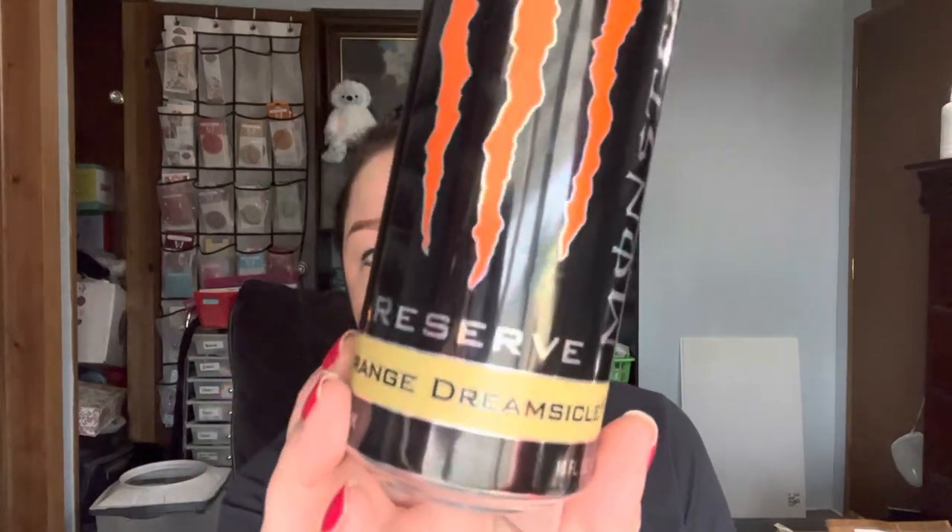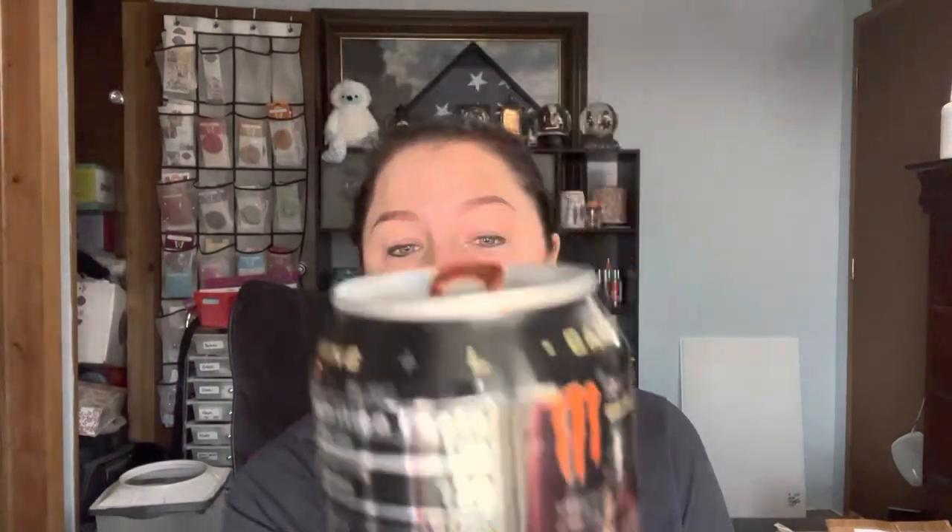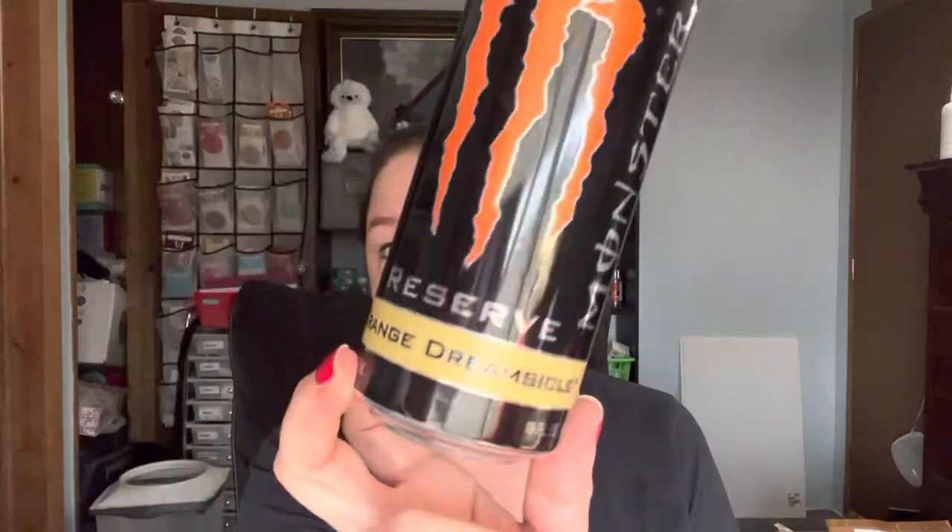Look at this — it's Orange Dreamsicle Monster. Yes, I like monsters and I know they're not healthy, so you can come at me. This is so good. It tastes like an orange crush maybe mixed with a little cream soda — you've got that creaminess and that orange crush. So good. I saw it yesterday at Winco and had to give it a go.